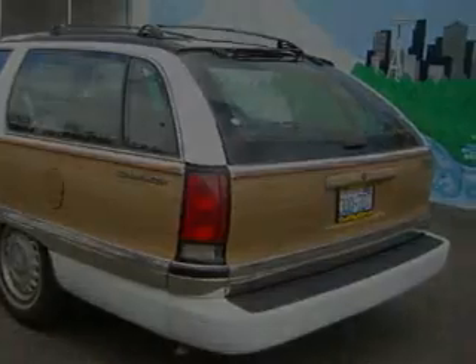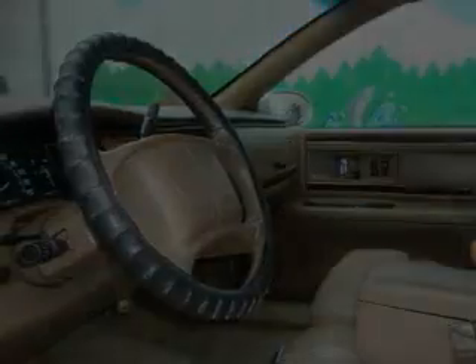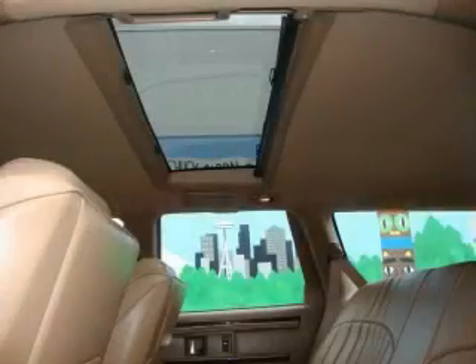Its top features include a sunroof, a power passenger seat, a leather-wrapped steering wheel, cruise control, a rear window defroster, a CD player, an anti-lock braking system, and this automobile's stylish design always looks great.